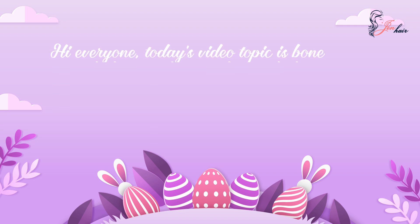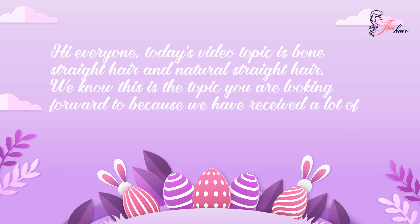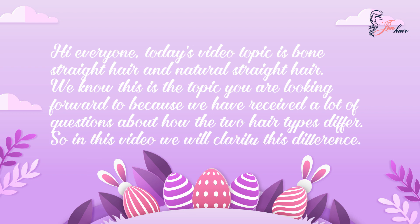Hi everyone, today's video topic is bone straight hair and natural straight hair. We know this is the topic you are looking forward to because we have received a lot of questions about how the two hair types differ, so in this video we will clarify this difference.